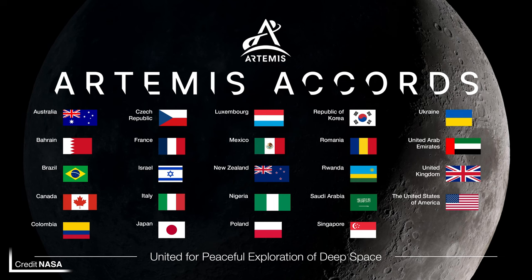The list of countries is still set to expand, currently including Australia, Bahrain, Brazil, Canada, Colombia, Czechia, France, Israel, Italy, Japan, Luxembourg, Mexico, New Zealand, Nigeria, Poland, South Korea, Romania, Rwanda, Saudi Arabia, Singapore, Ukraine, the UAE, the UK, and the US — with many more collaborators expected in the years to come.